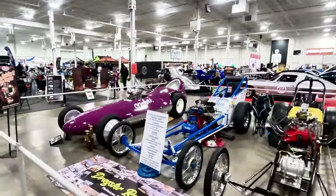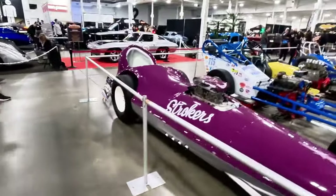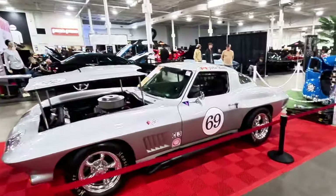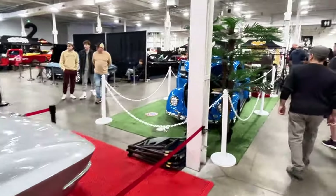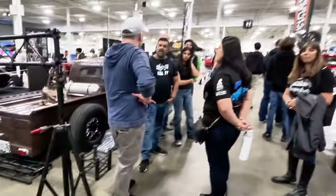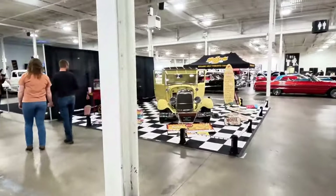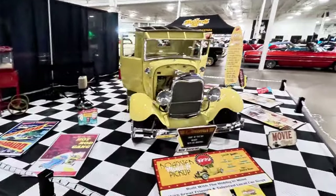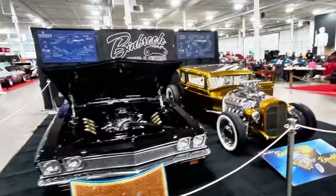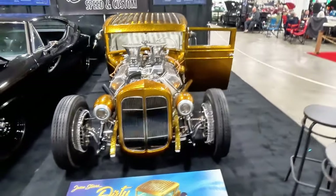Almost too much to see — you'd need a lot of hours to see and enjoy the full event. For this YouTube video we're going to do a very quick walkthrough. If you enjoy behind-the-scenes looks at car shows like this, follow me on TikTok at TomKooster416 because I do go live for most car shows on TikTok specifically.